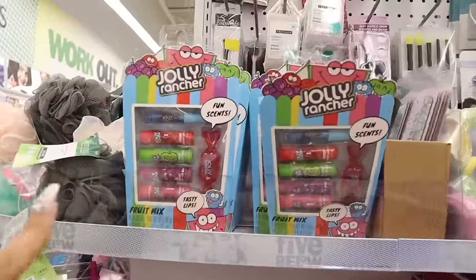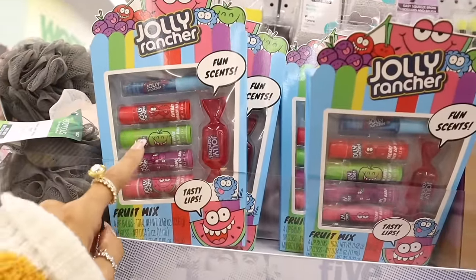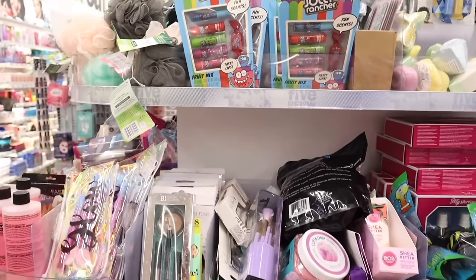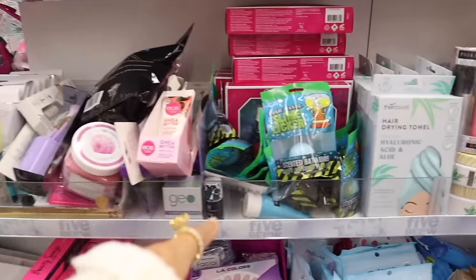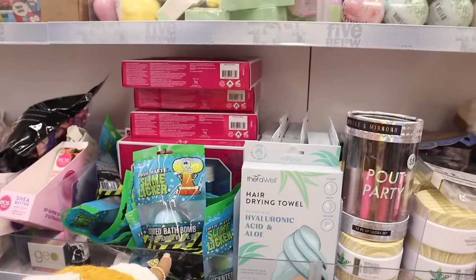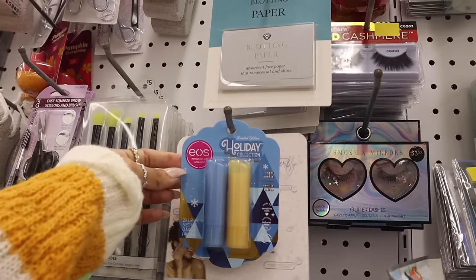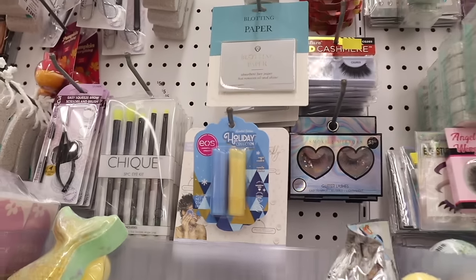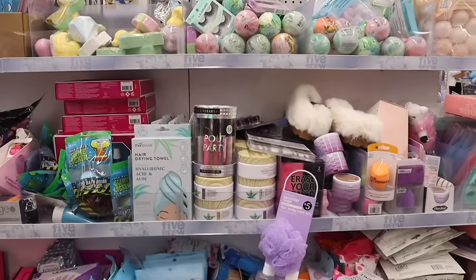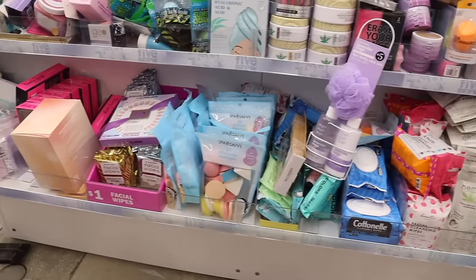Back at the round table — Jolly Rancher fun scents with lip gloss chopsticks in cherry, apple, grape, and watermelon. They have makeup brushes, a holder, and these are the Lush dupes. Down here there are more UGG dupes, hemp lotions, and facial cleansing wipes.